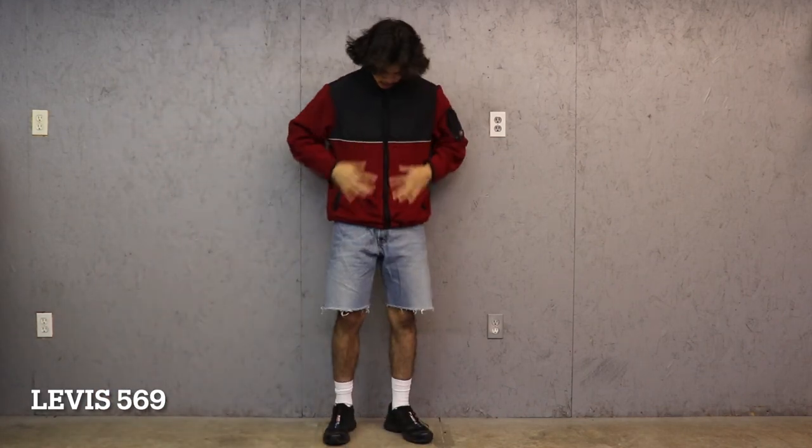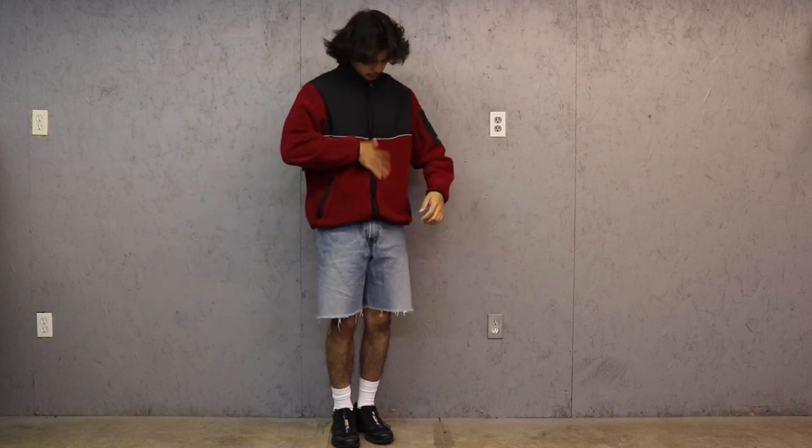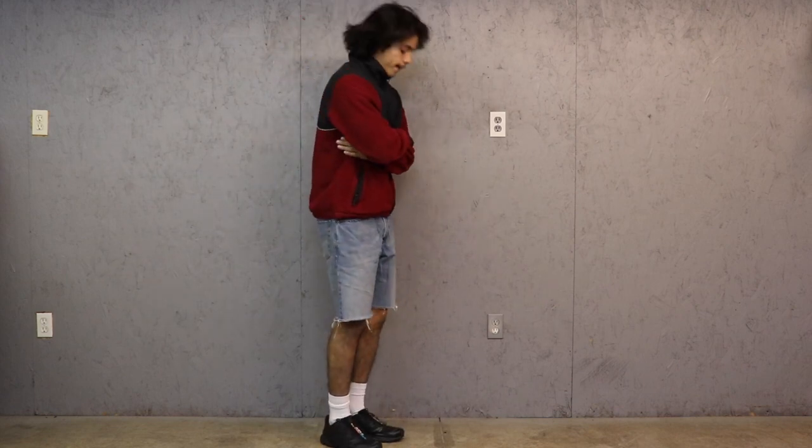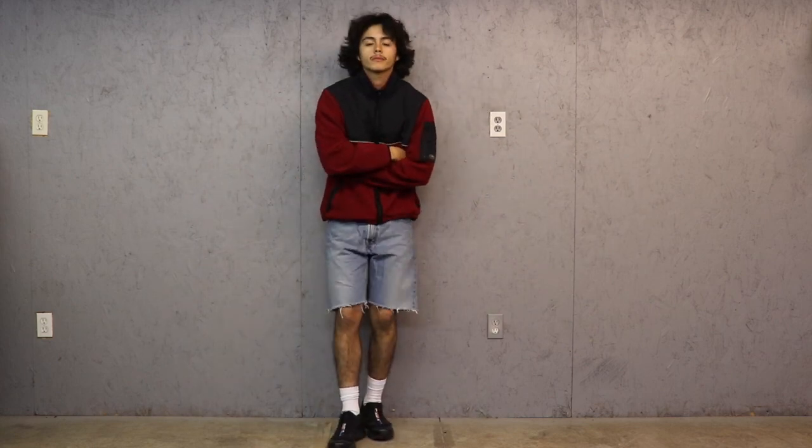For my last outfit, very similar to the previous one, with the Levi 569 denim shorts I have paired an Eddie Bauer zip-up along with some Salomons on feet. The distressing on these shorts always gets the job done for me as someone who loves the outdoors. Let me know what you guys think about these outfits down in the comments.